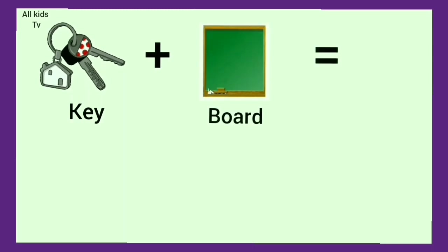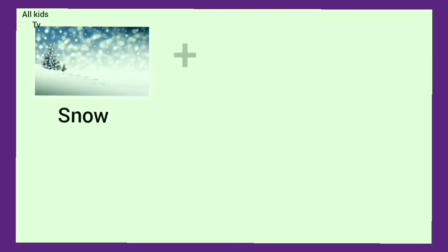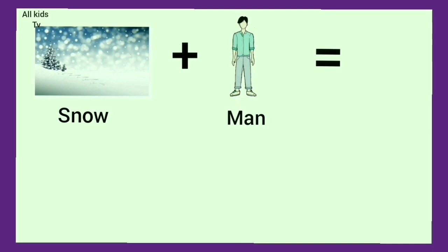Key plus board. We get keyboard. Snow plus man. We get snowman.